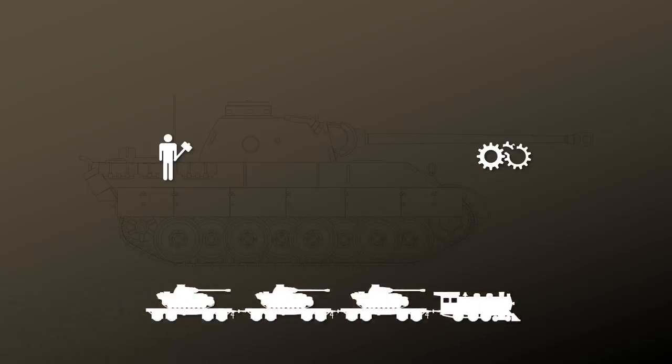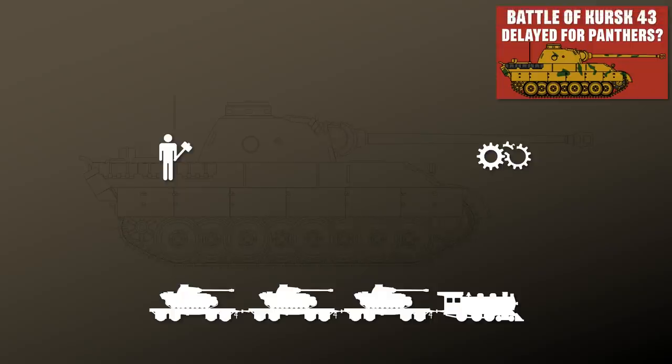It should be noted that nearly every weapon system at its introduction has various problems. The issue with the Panther was that it was also rushed towards the front. Yet the often-repeated claim that Hitler delayed Operation Citadel waiting for Panthers and Tigers is an oversimplification. For further information on this, be sure to check out the discussion of Dr. Roman Teppel and me on my second channel.